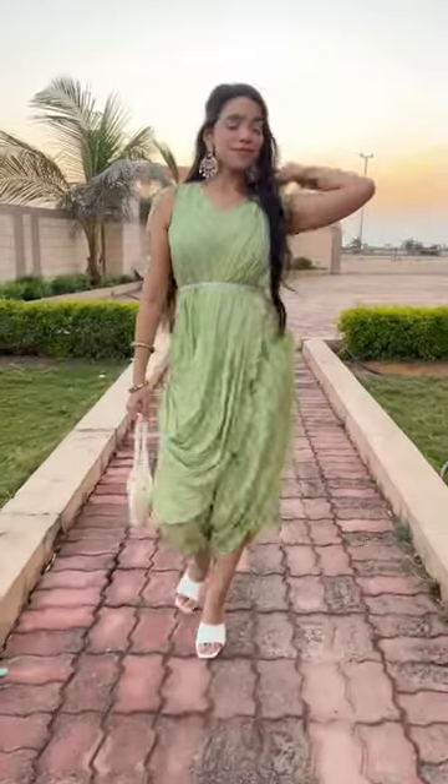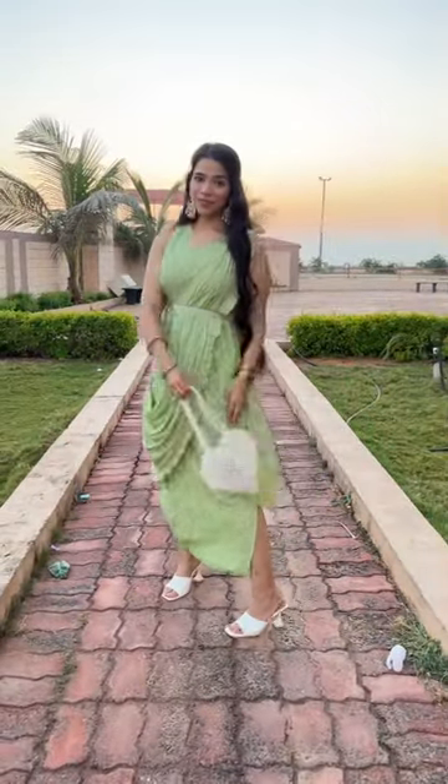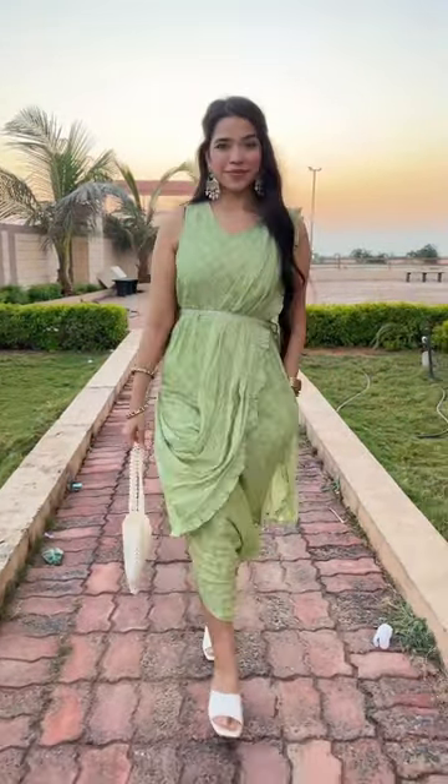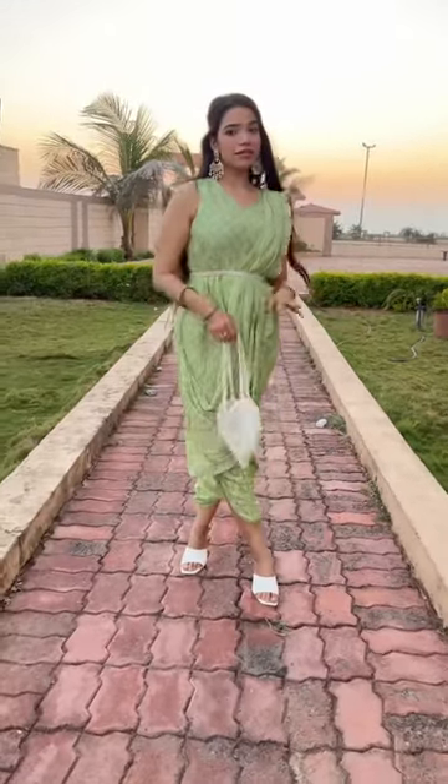I recently went to an Indian wedding and here are the outfits I wore. For the first day, which was mehendi, I wore this green color jumpsuit which was actually a pre-stitched saree, but being a jumpsuit it was very comfortable. Paired it up with white accessories and it looks super beautiful and comfy.